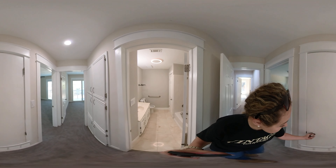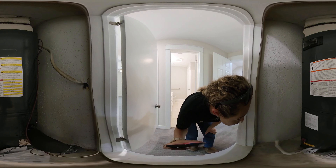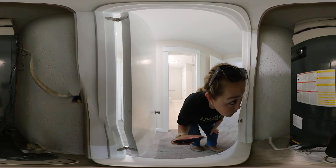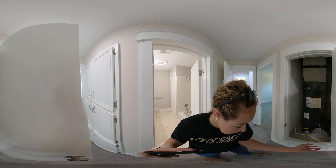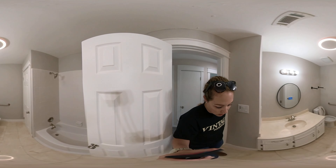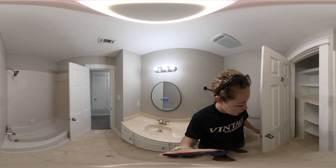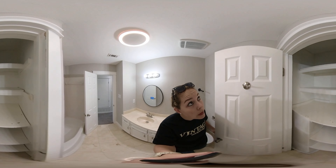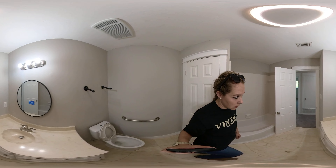There's another furnace here — I'd want the inspector to check the date on that, though it sounds like it's working since it's on. Guest bathroom with a shower-tub combination and a linen closet — a lot of storage space, single vanity sink and toilet.